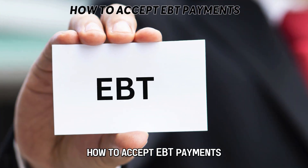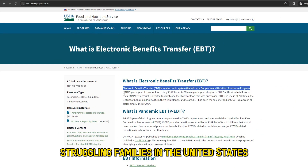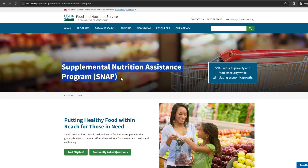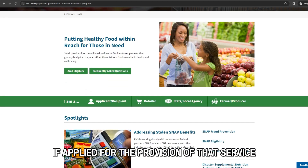EBT cards are payment cards like debit or credit given to financially struggling families in the United States. These payment cards are powered by the Supplemental Nutritional Assistance Program, or SNAP. The EBT card allows these people to purchase food in stores that have applied for the provision of that service.